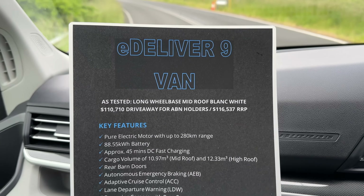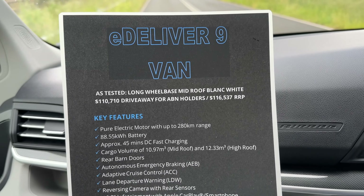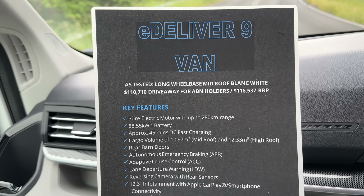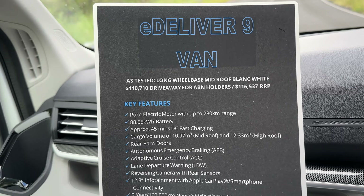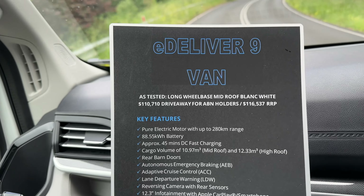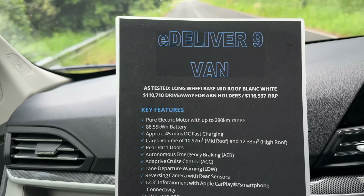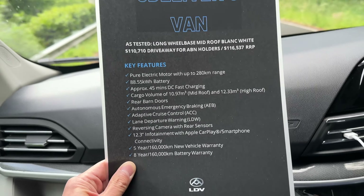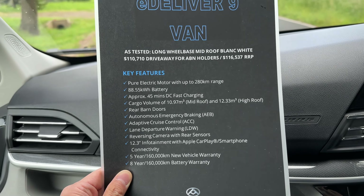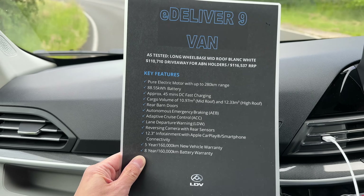Here are the specs for the E-Deliver 9 van we're test driving today: $110,710 drive away, heavy end holders $116,537 RRP. We've got an 88.55 kWh battery for 280 km of WLTP range, presumably. And 45-minute DC fast charging, apparently. Five year, 160,000 km new vehicle warranty with an eight year, 160,000 km battery warranty from LDV Motors.